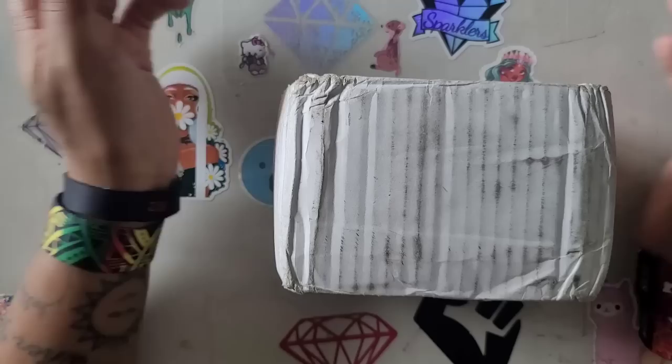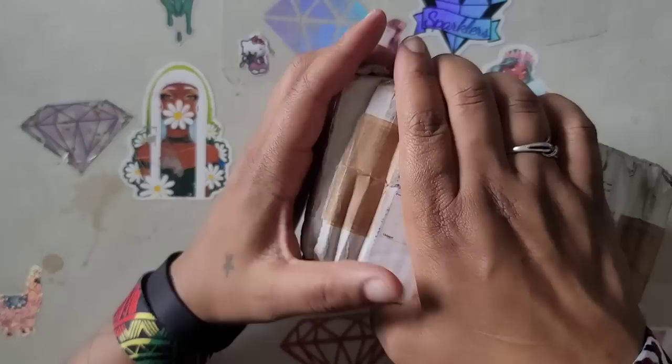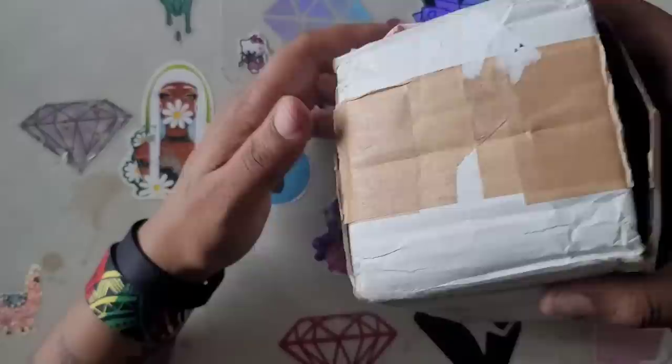I knew it wouldn't get here in time for Valentine's Day, but I was hoping it would be packaged better. When I got it, it was open — the box was open — so I was really hoping what I paid for didn't fall out, because I paid a good bit for this. Packaging-wise, she gets a two out of five from me. Let's go ahead and open this up and see what's in here.